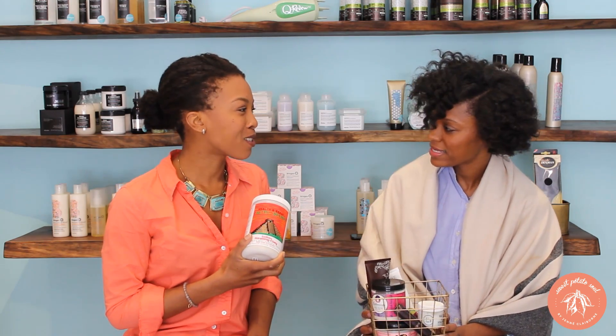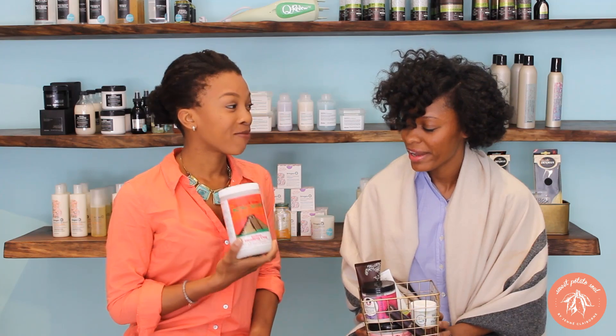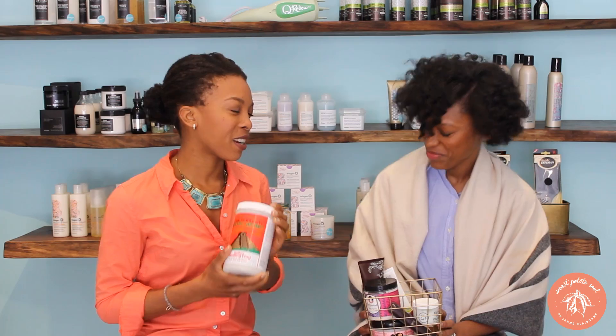I haven't tried it on hair, but yeah, I hear it makes your hair so soft. So soft. I want to give that a try. You've got to. I'll put a link to the recipe below this video.